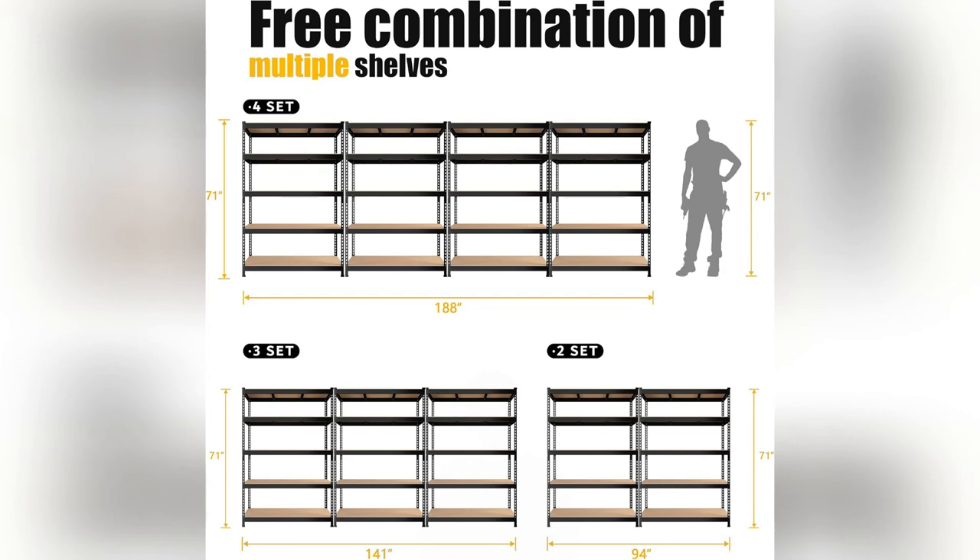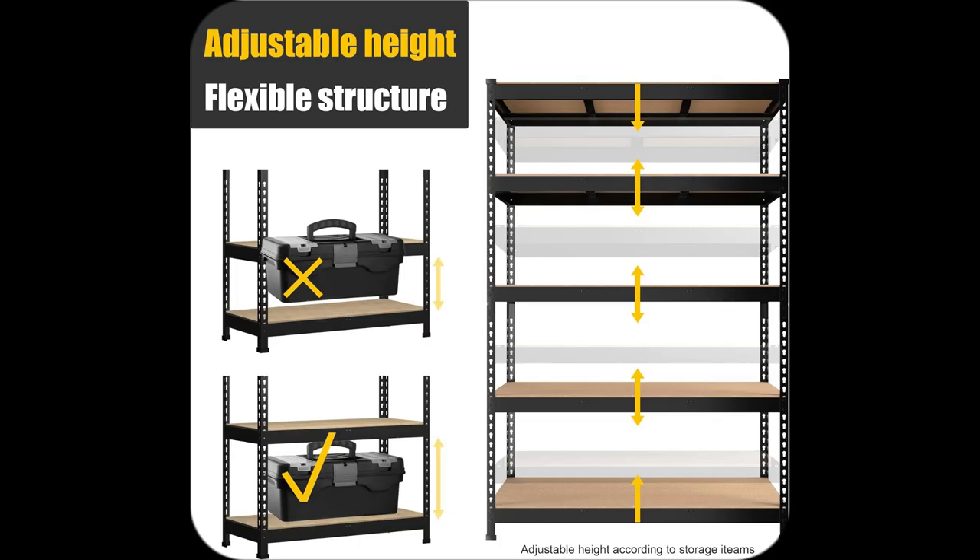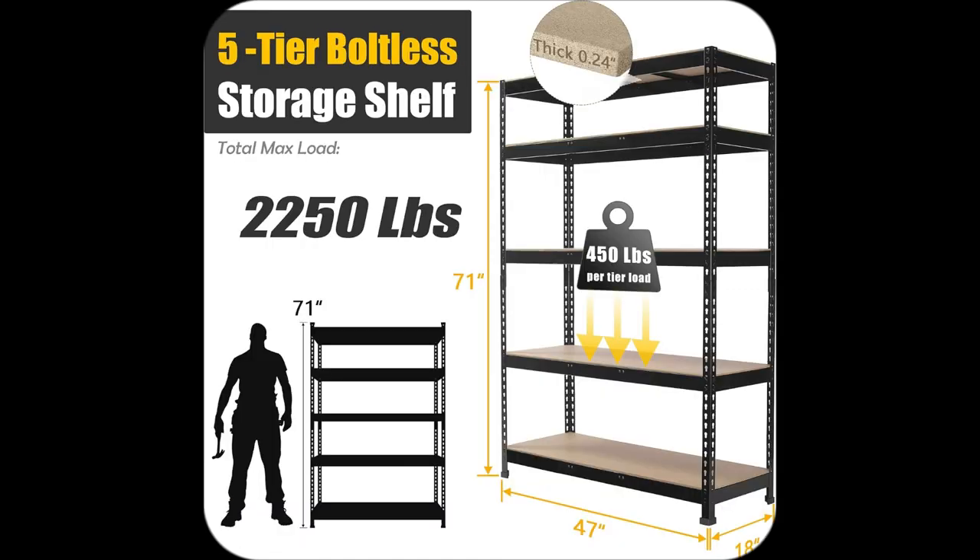Hey there. Been where you are? Garage chaos was my life. Then I stumbled upon these Prime Zone heavy duty five-tier adjustable shelves — game changer.